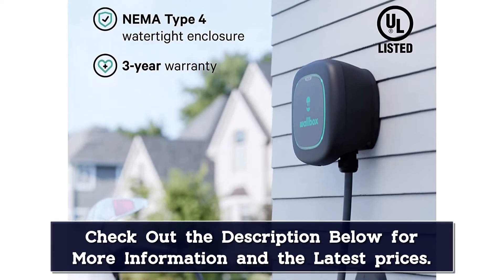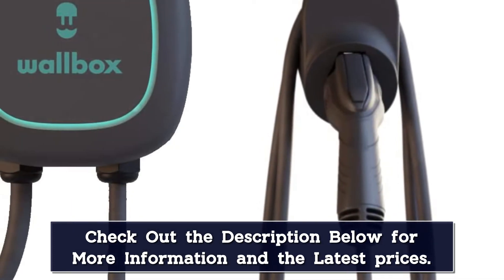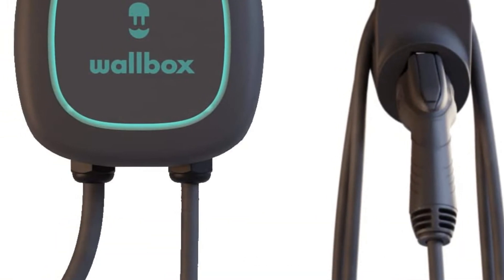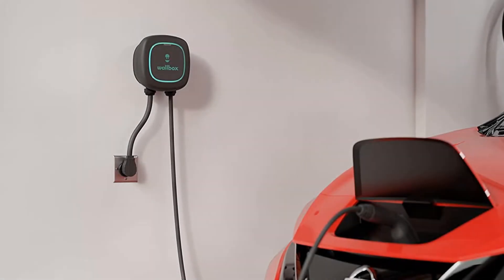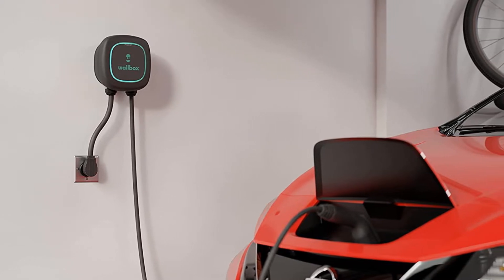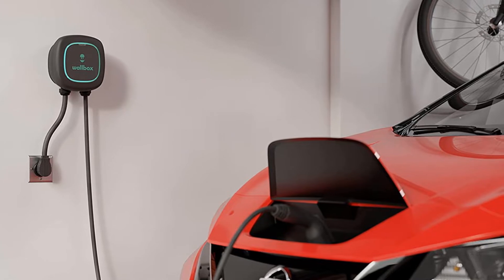Built-in smart power management automatically balances charging to ensure the most efficient energy distribution among the various chargers on the circuit — no need for extra hardware. Further, Wallbox says it's developing the capability to meter each Pulse R Plus charger separately and directly bill individuals. This might be your future if home is a multi-unit dwelling shared with other occupants.